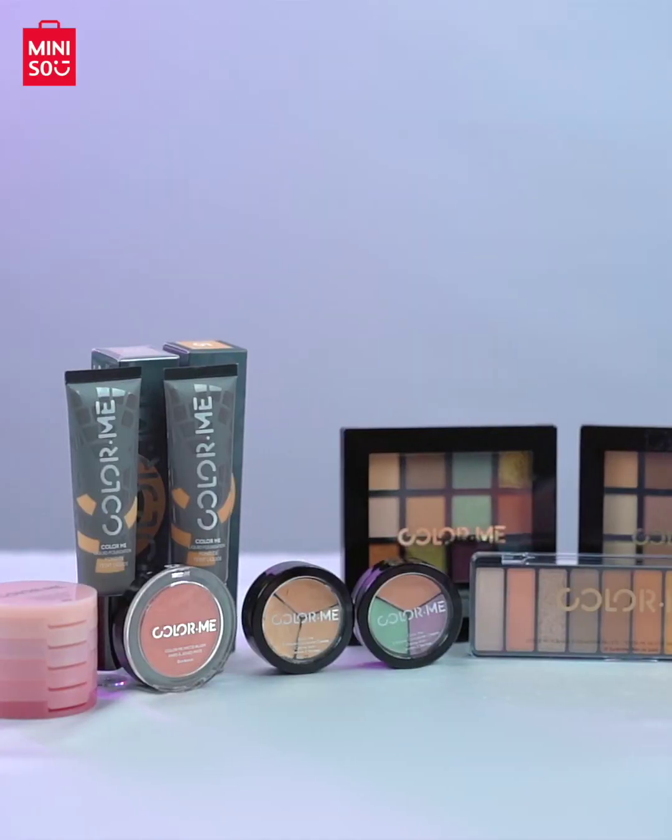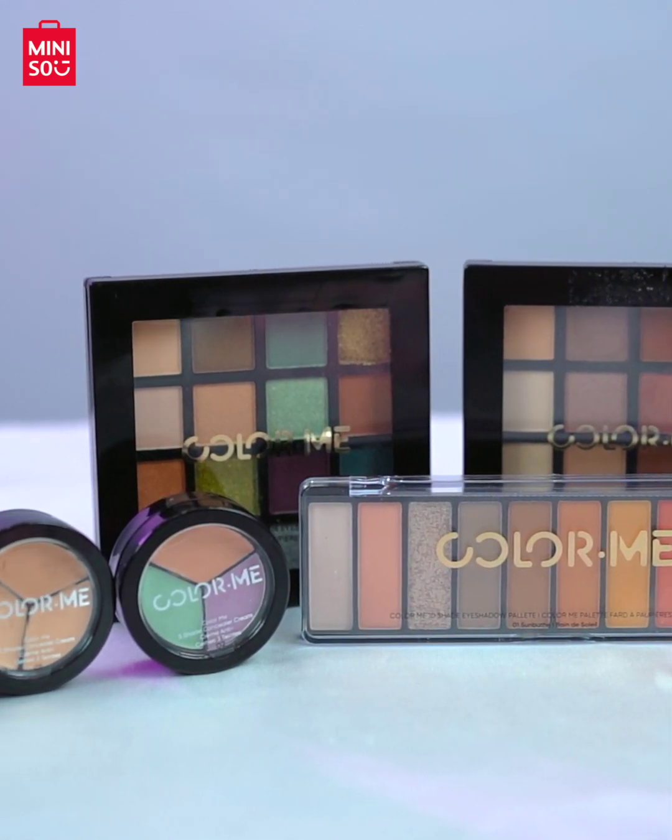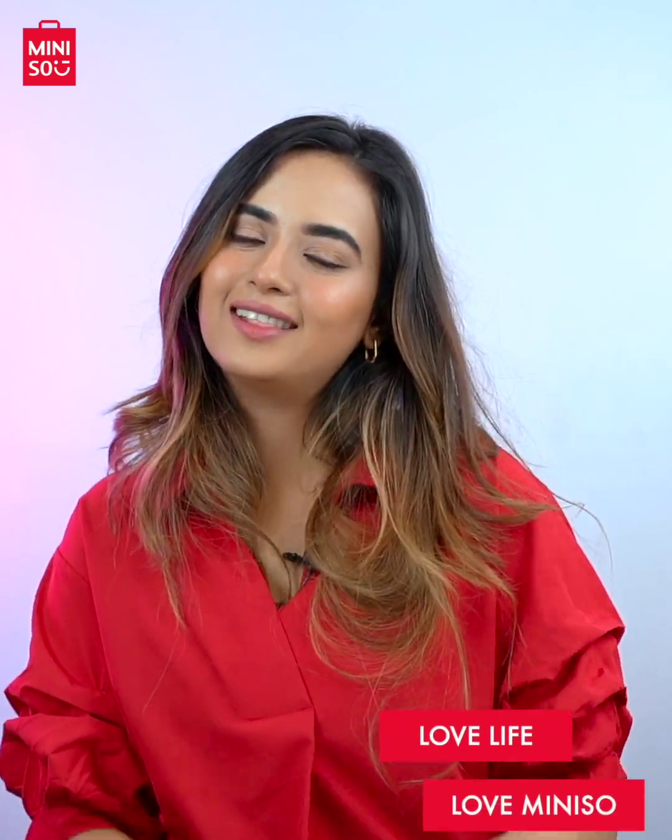Whether you want a day look or an evening look, Miniso has got you covered with the latest range of makeup items. And the best thing is, Miniso's makeup items have testers so you can check out your favorite products before buying. So hurry up and grab your favorites. Love life, love Miniso.